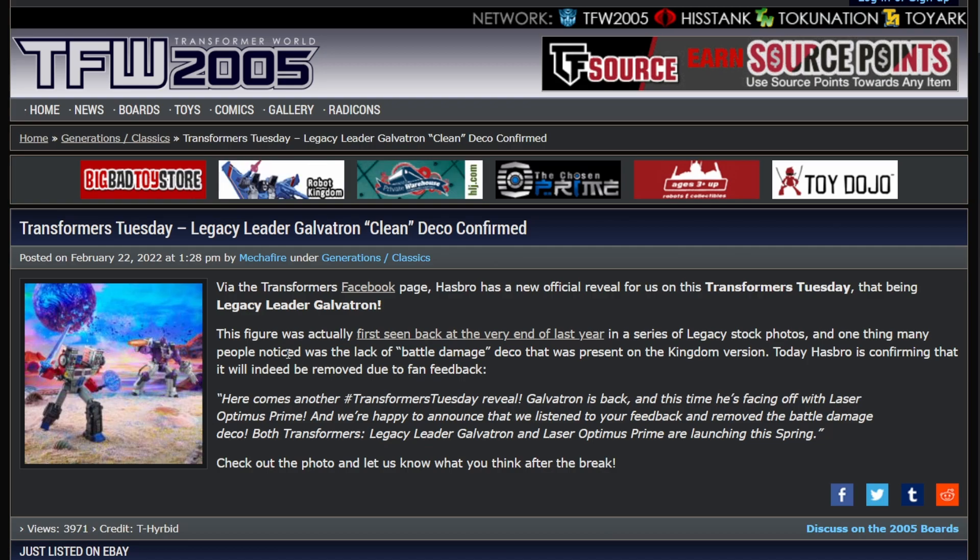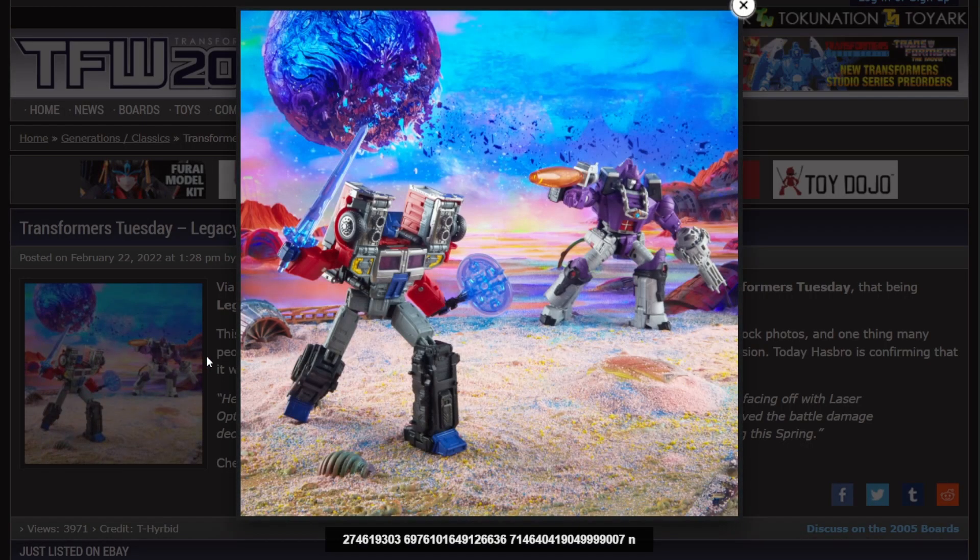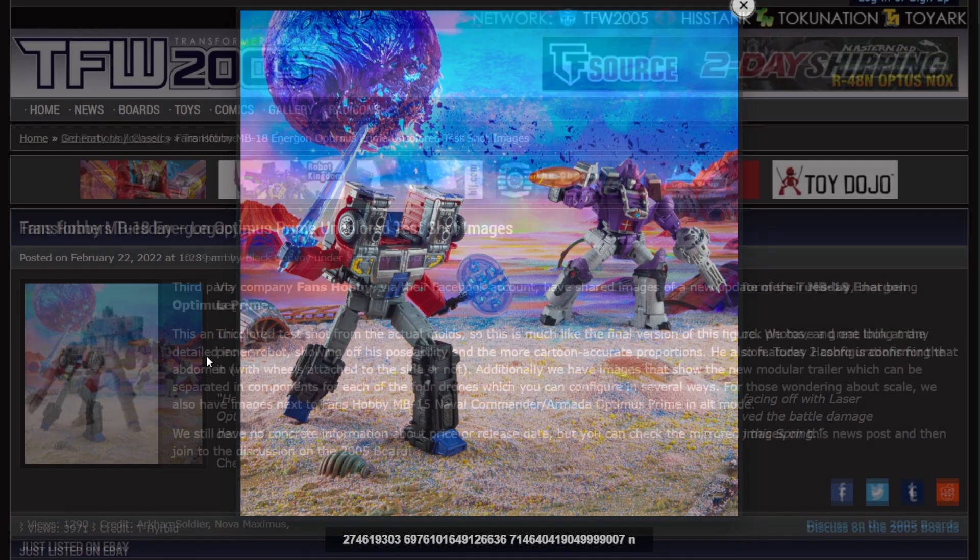This picture is pretty neat though. G2 Laser Optimus Prime and Galvatron. Give us an actual leader class G2 Megatron — not the Voyager, a leader class G2 Megatron — and then we'll talk.